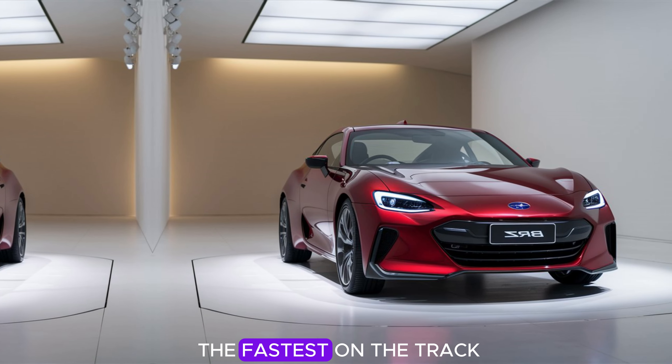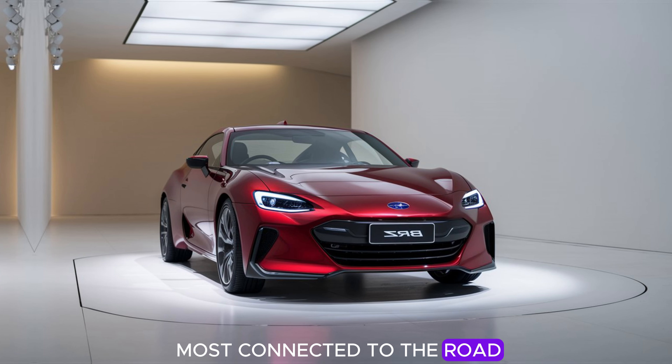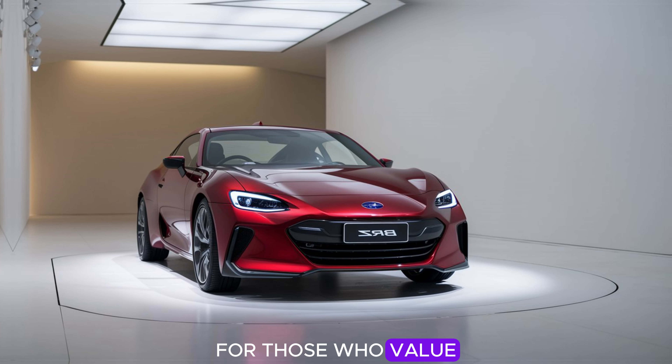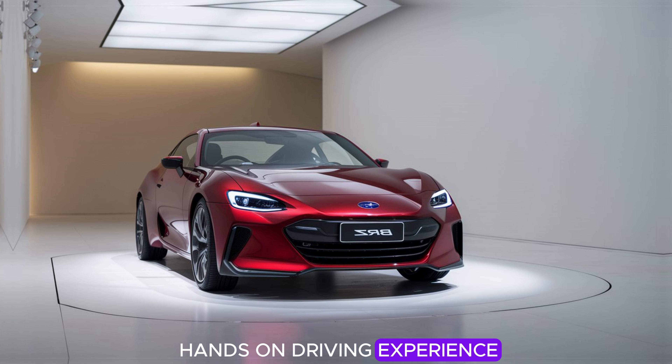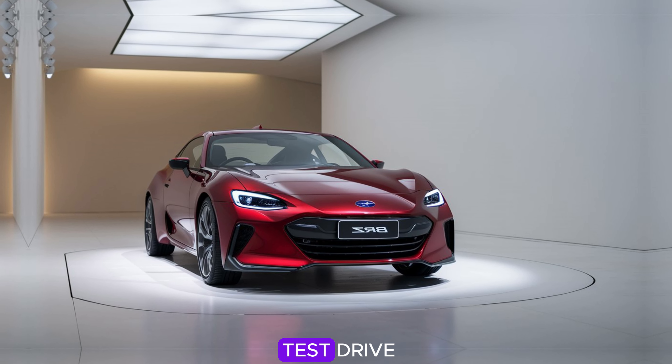It's not about being the fastest on the track or the flashiest on the street — it's about being the most connected to the road, the car, and the pure joy of driving. For those who value the thrill of a hands-on driving experience, the 2025 Subaru BRZ is certainly worth a test drive.